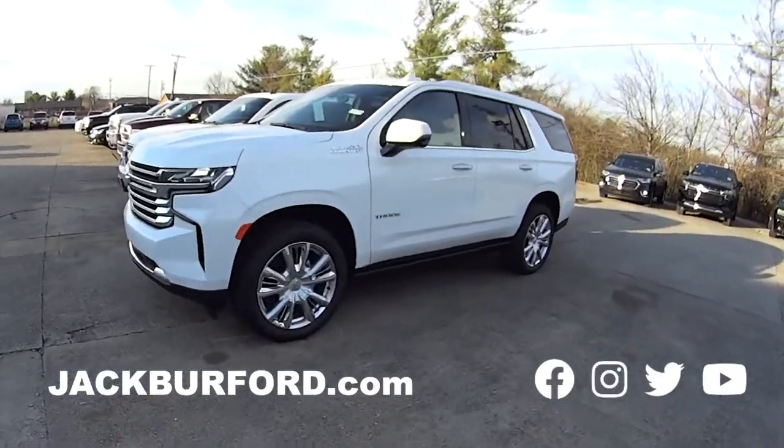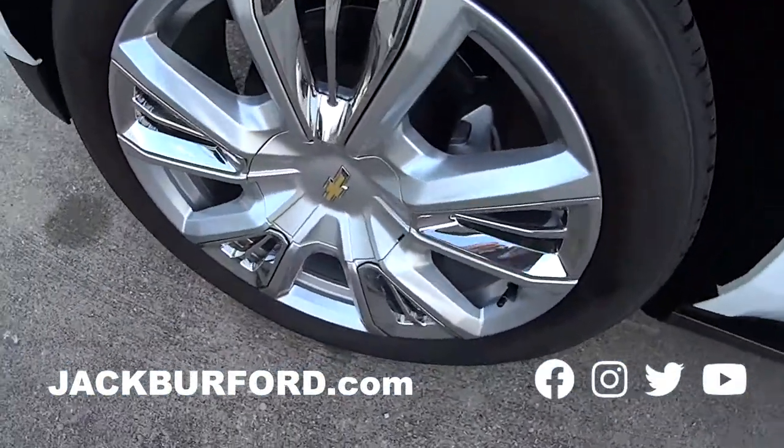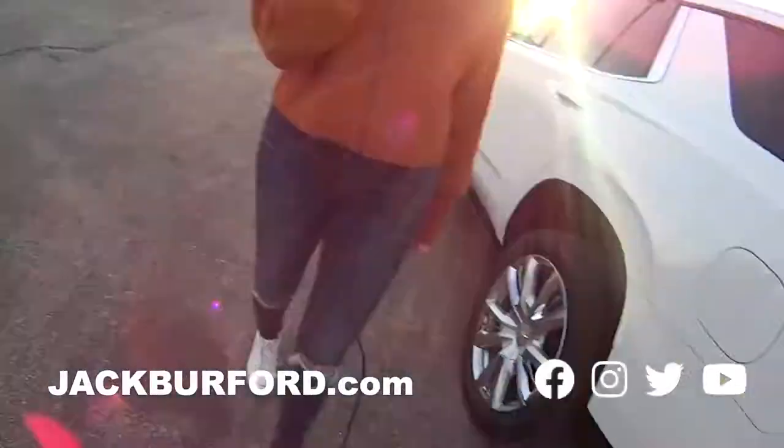Come on over here, we're going to look at this white Tahoe. It's a High Country. This is beautiful. It hasn't hit the lot yet, but you're getting exclusive access to this. Look at it. Wow, those wheels are awesome. This is super nice.